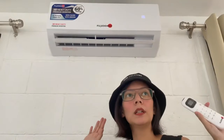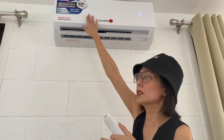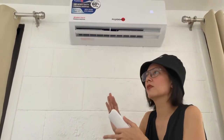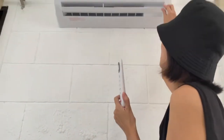This is our split type that we decided to have installed in our living area and dining area. It saves up to 60% of energy — can you imagine that? Sobrang importante nun. That's environmentally friendly, and apart from that, it's a heavy-duty premium inverter that comes with a remote control. Kitang-kita din naman yun.